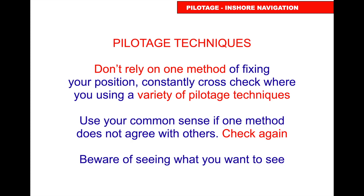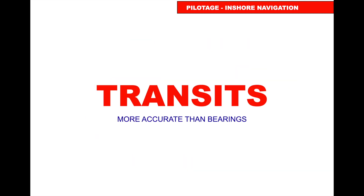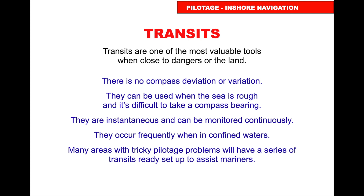Don't rely on one method of fixing your position — constantly cross-check using a variety of pilotage techniques. Use your common sense, and beware of seeing what you want to see: the mind tries to make things fit. Transits are more accurate than bearings — there's no deviation or variation to work out, they're instantaneous, can be monitored constantly, and occur frequently in confined waters. Many areas of tricky pilotage have a series of transits set up to assist mariners.